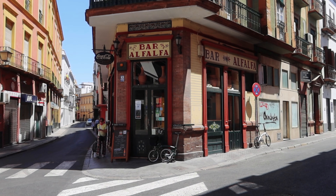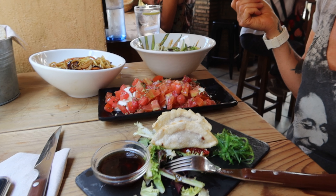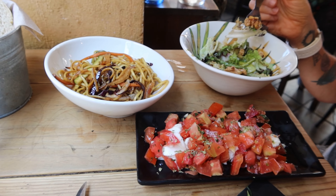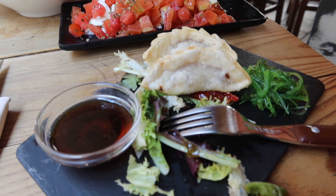This is Bar Alfalfa — we found it on TripAdvisor and it's got really good reviews. It's a great little place, pretty busy. We've gone for the Iberico ham gyoza, the buffalo mozzarella and tomato, the Alfalfa salad, and squid. We've also ordered some pork cheeks which are on their way. Delicious.